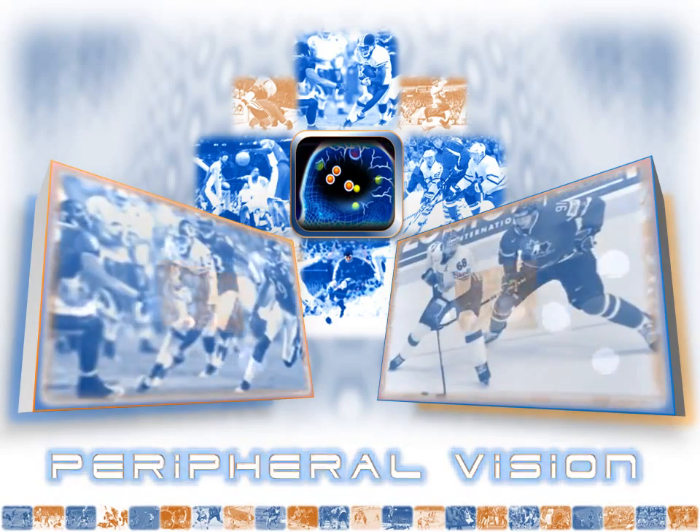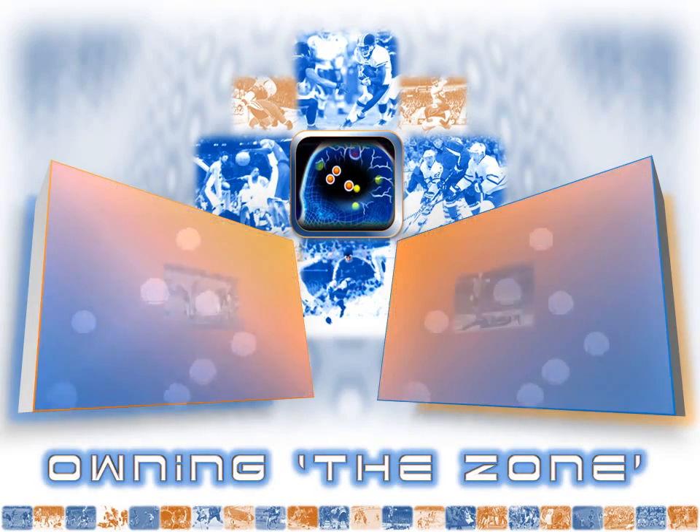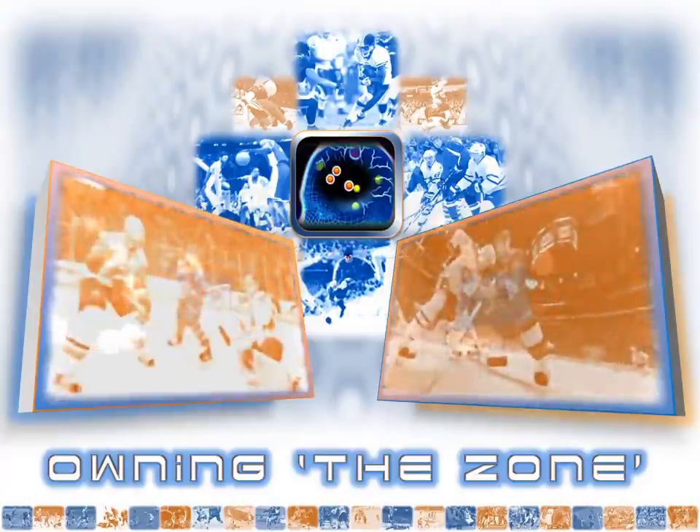Number four: effective Neurotracking requires getting in the zone mentally, teaching players to overcome attention slips and instead hone their concentration when it matters most.